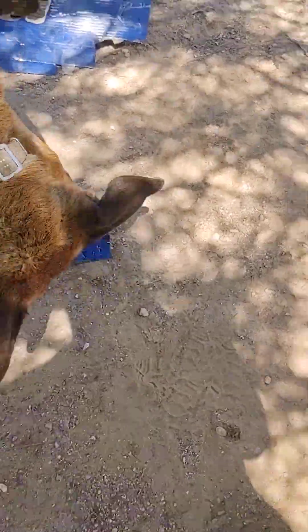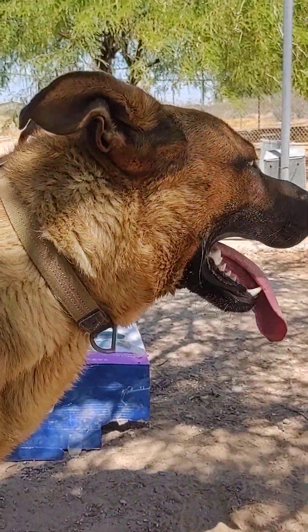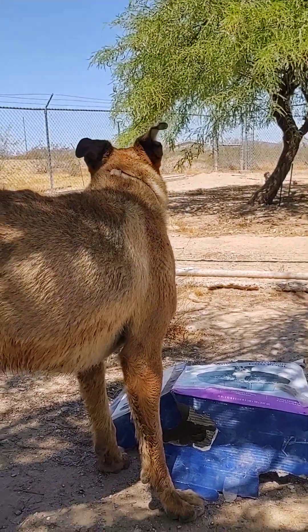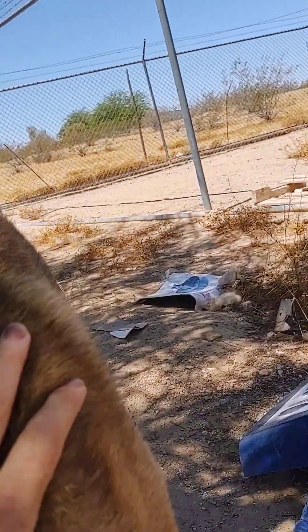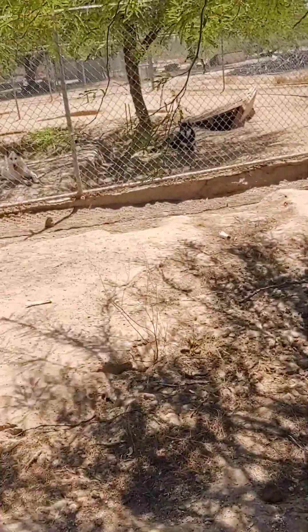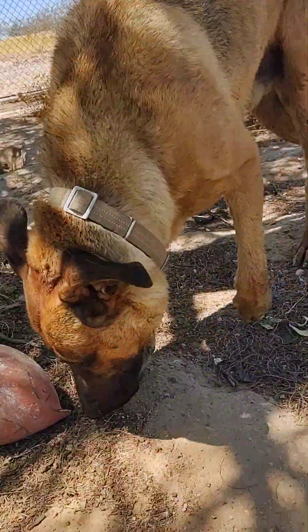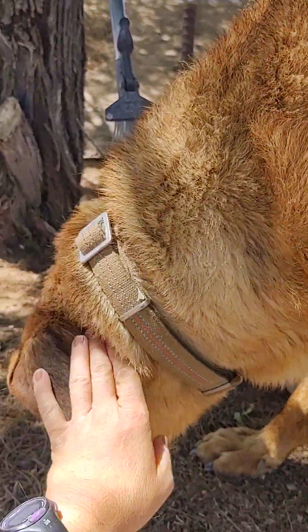Diesel came from a house that had roughly, allegedly, 13 dogs in it, most of which, when I picked him up, sounded like yappy little ankle biters, and he could not run away fast enough from that environment. Sadly, his parents showed up at the big box pet store that I used to work at and absolutely begged me to take Diesel, because he was going to be taken to animal control. With dogs like him that are really large breed and kind of look scary, they tend to get put down — just do not pass go, do not collect $200 — they euthanize them.